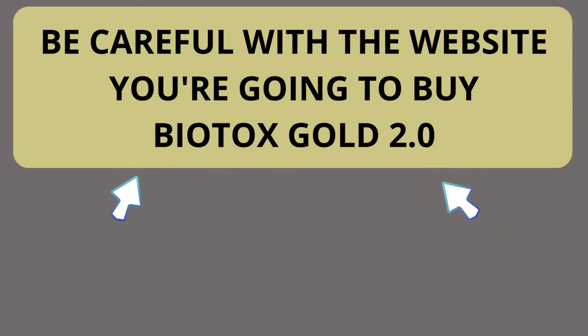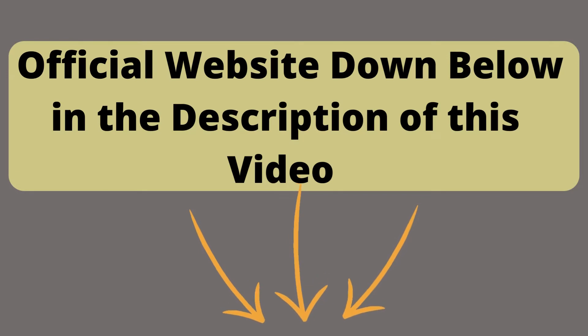The first thing you need to know about Biotox Gold: be careful with the website you're going to buy Biotox Gold from, because Biotox Gold is only sold on the official website. To help you, I left the link to the official website down below in the description of this video.